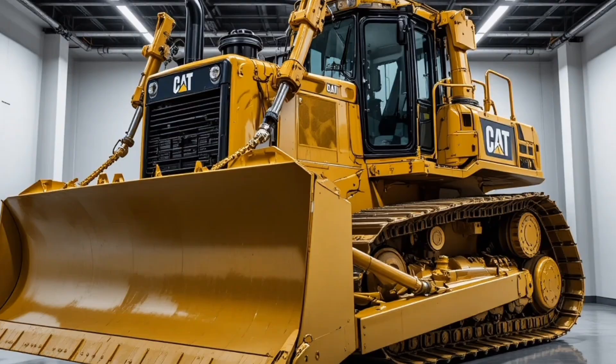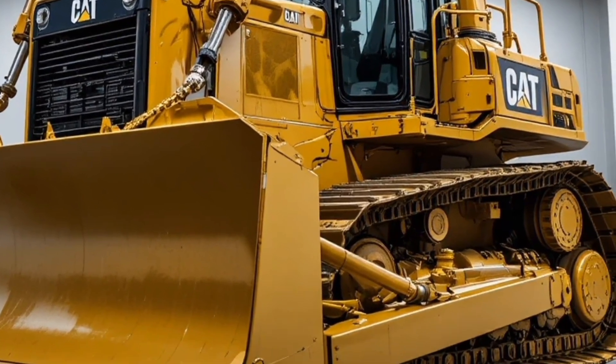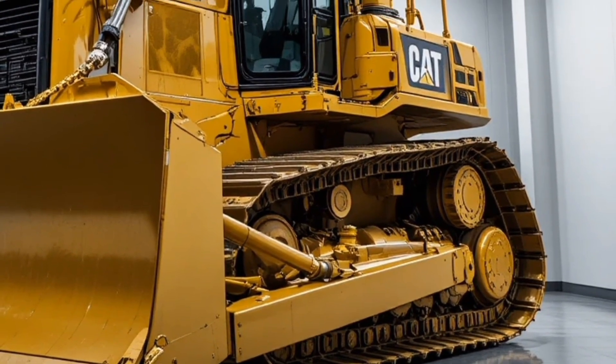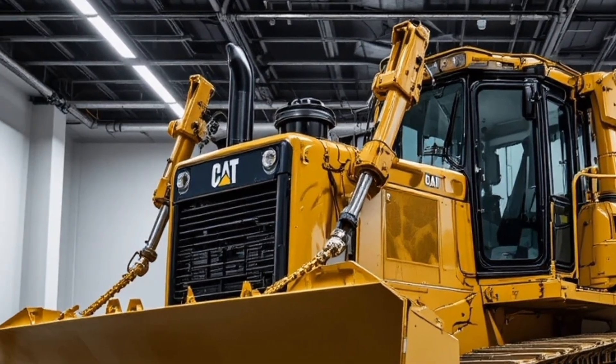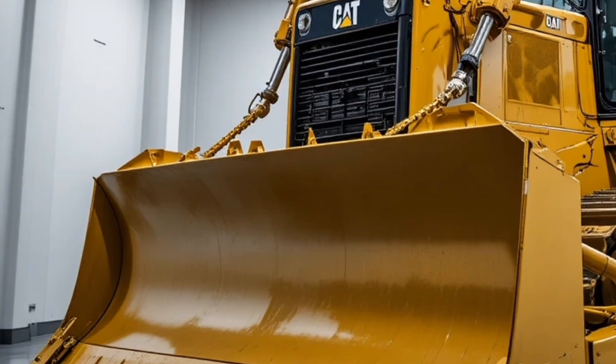Welcome back to the channel. Today we're taking a deep and detailed look at the Cat D10 T2 2026 bulldozer, a true giant in the world of heavy equipment. As soon as you see this machine from the outside, it's clear that it's built with one thing in mind: pure strength and durability, because the exterior design is massive, aggressive, and purpose-driven.